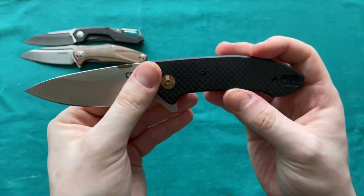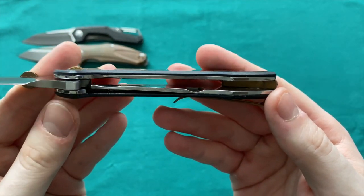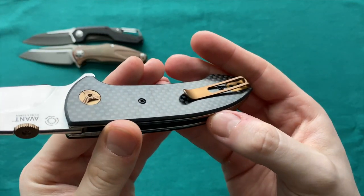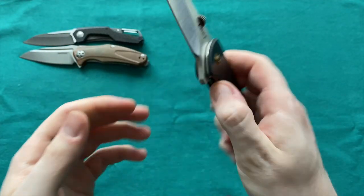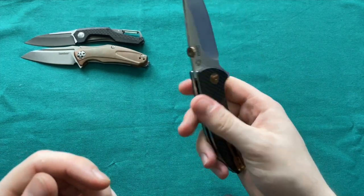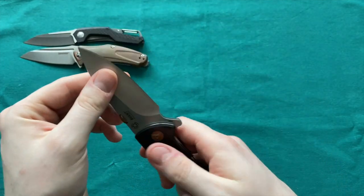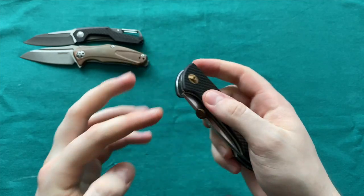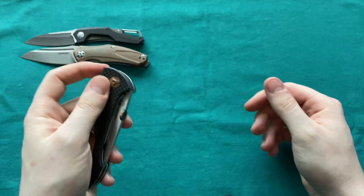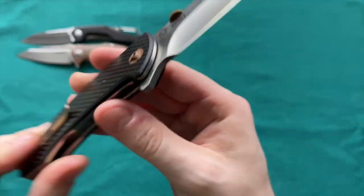Then we have the CRKT Avant — an Eric Ochs design — with G10 carbon fiber laminate liner lock, bronze hardware and backspacer, and a deep carry clip with countersunk screws. It features the iKBS bearing system, can be opened with the thumb disc or the flipper, has a rounded spine, is perfectly centered with no play in any direction, and great action. It's a little hefty but overall a pretty good design.